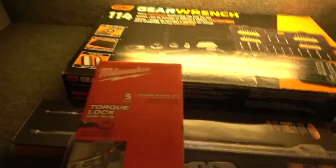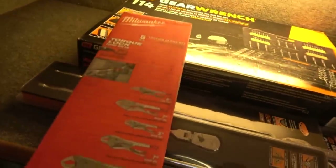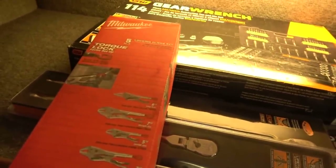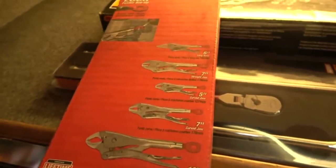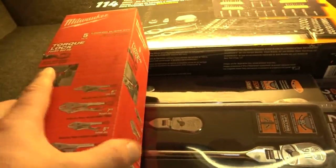I keep some of the Milwaukee locking plier sets here. This is a five-piece set that seems to be most popular with automotive guys because it doesn't have the C-clamp style pliers that automotive guys don't typically want. These are far more useful than the 10-piece set that has those C-clamp ones, and this one is a hundred bucks with a lifetime warranty on everything — just solid quality.